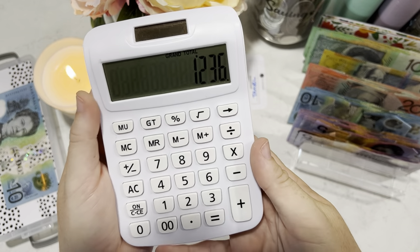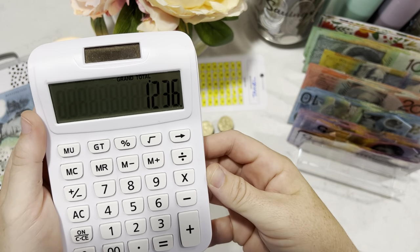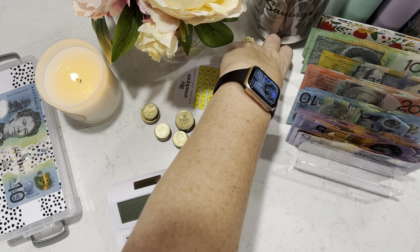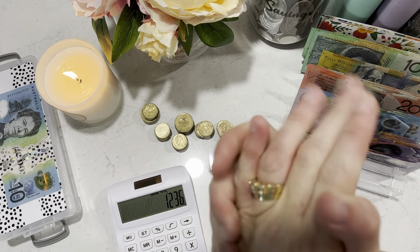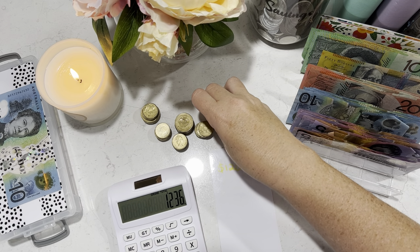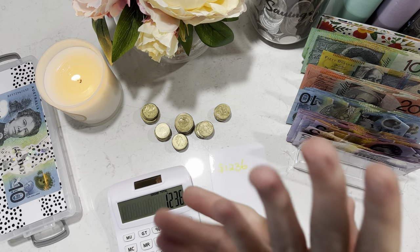I've got $1,236 in there. I'm not sure if that's exactly what I'm supposed to have or if I've made a mistake, but I've got $1,236. I am so excited! All of this is going to go to my travel binder — I'll take the coins to the bank to get cashed out, and I'll be back with a cash stuffing video.